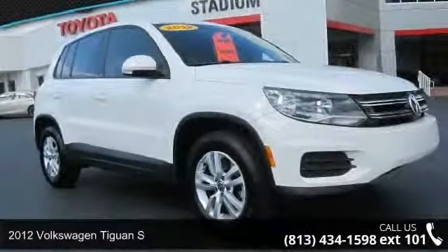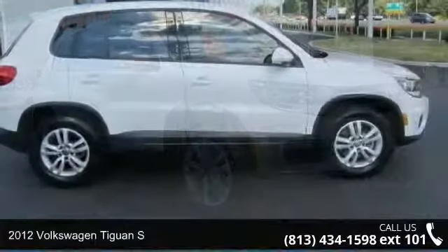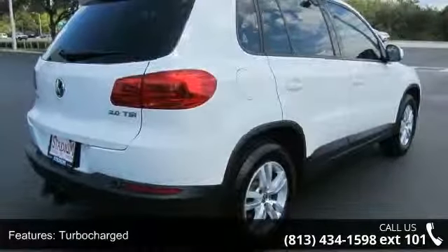Check out this 2012 Volkswagen Tiguan S. This may be the set of wheels you've been looking for. This vehicle comes with a reliable four-cylinder engine connected to a smooth shifting automatic transmission.